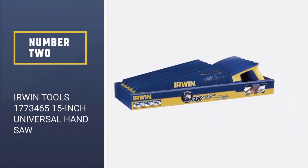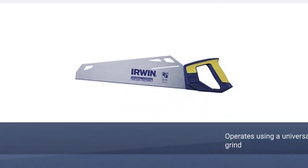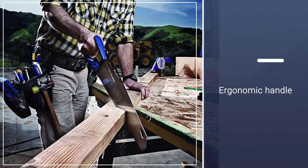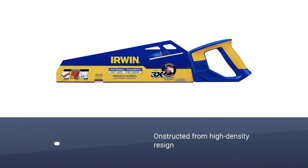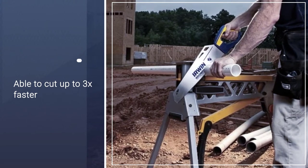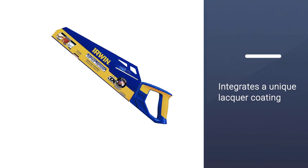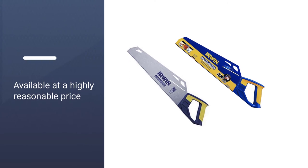Number 2: Irwin Tools 1773465 15-inch Universal Handsaw. This saw from Irwin is one of the most highly rated handsaws currently on the market, and it comes at a price that is nearly unbelievable. Both the DIYer and the professional tradesman love this saw for both its performance and reliability. With its triple ground teeth and universal tooth grind, this saw's blade is both sharp and fast, although perhaps not that smooth.